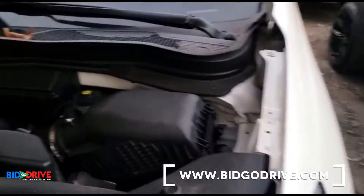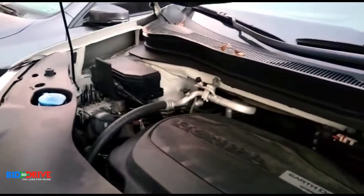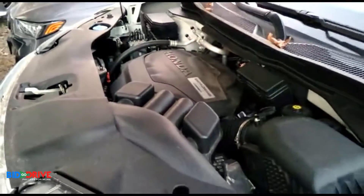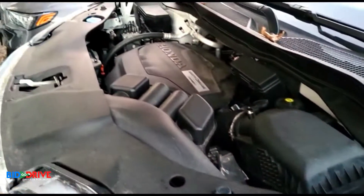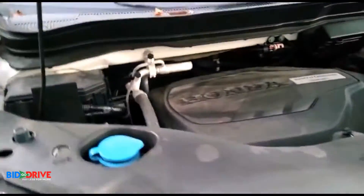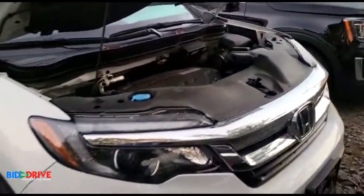We haven't cleaned or detailed this vehicle yet. The engine compartment is pretty clean — there's no corrosion, no rust, really nice. The vehicle starts up, it drives. We're actually in the process of repairing this vehicle, so I want to show you guys a little bit of the work that's involved.